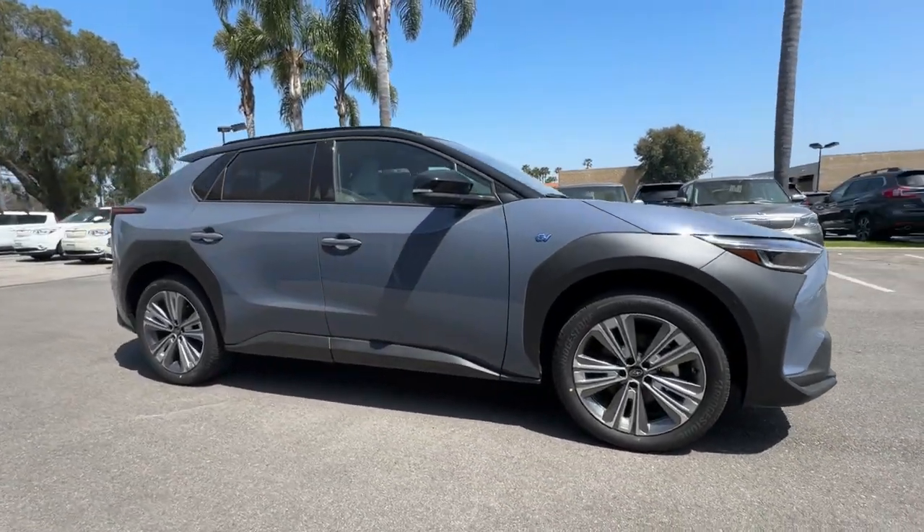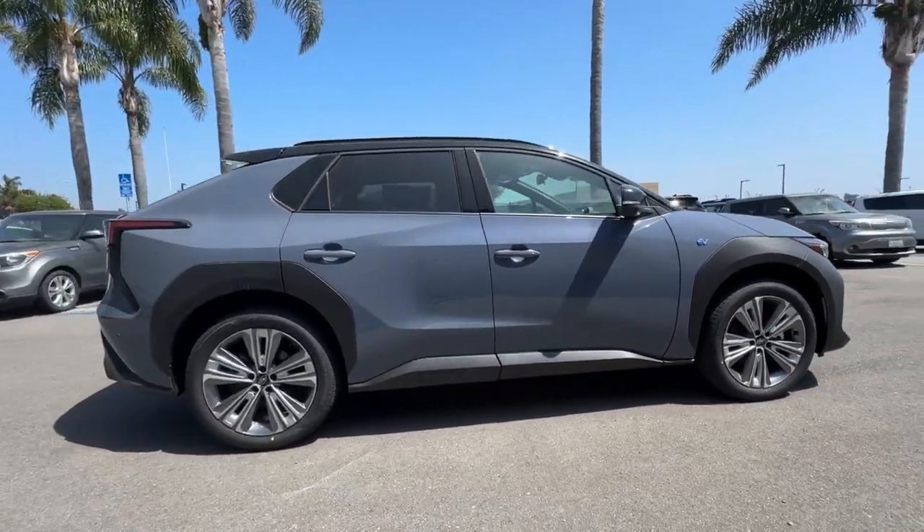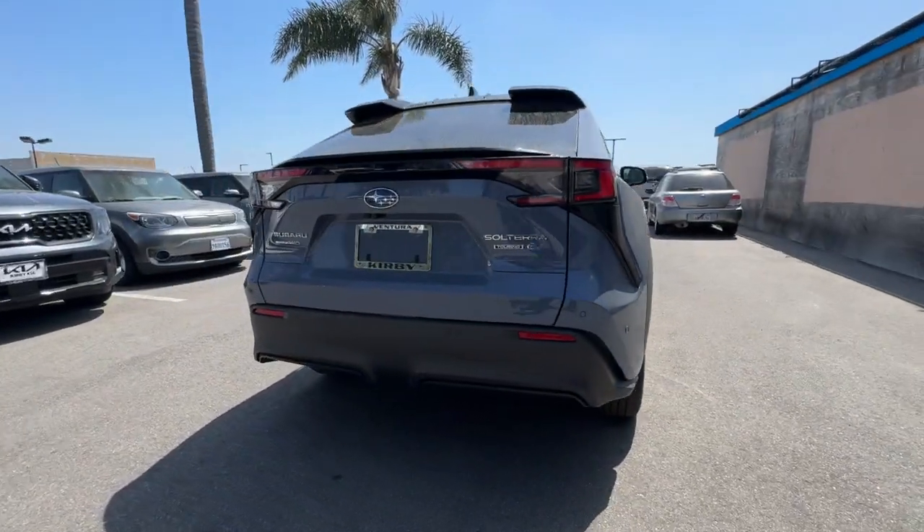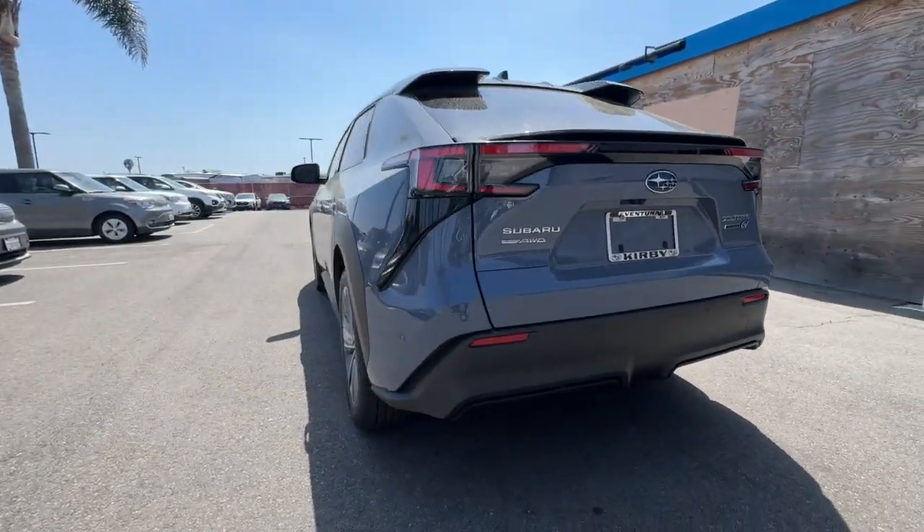Get a feel for the 2024 Subaru Solterra. This versatile Solterra delivers off-road capability and EV efficiency wrapped in sleek modern style.